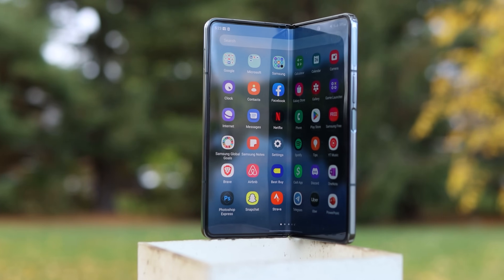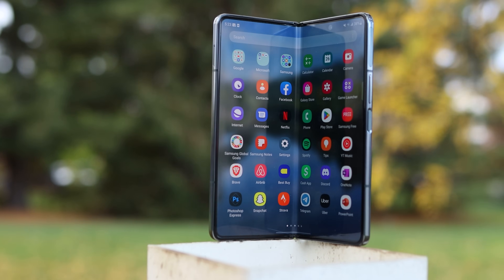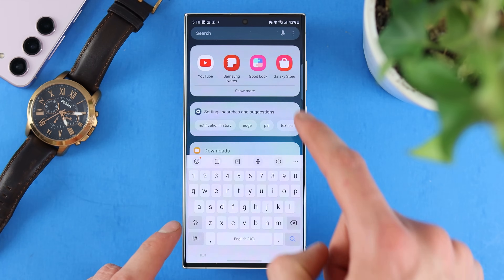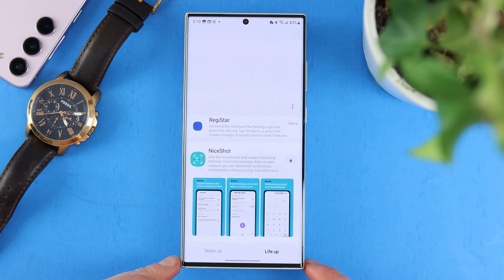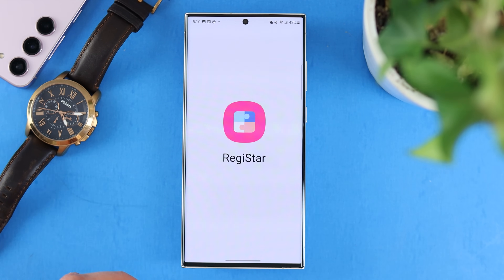The next three on this list allow us to really customize a lot on our phone, but they do require one app. If you go into the Galaxy Store and download what is called GoodLock, you'll be able to go in GoodLock and get something called Registar. Once you have those, you can go to GoodLock, open Registar, and you'll see there's a bunch of things there.